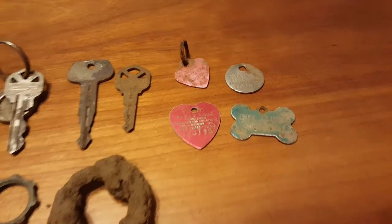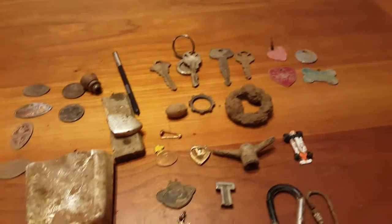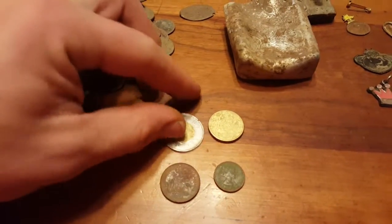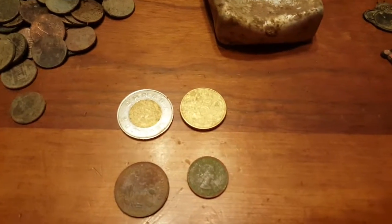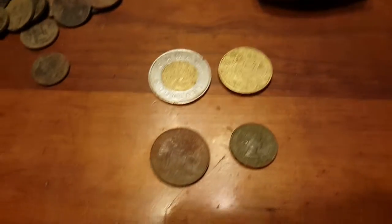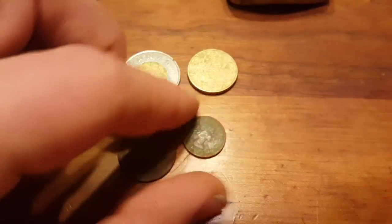And then there are the dog tags — four different dog tags. For foreign coins, I found a Canadian loonie, a $2 coin, a half euro, Bahamas 25 cents, and a 1961 Canadian penny.